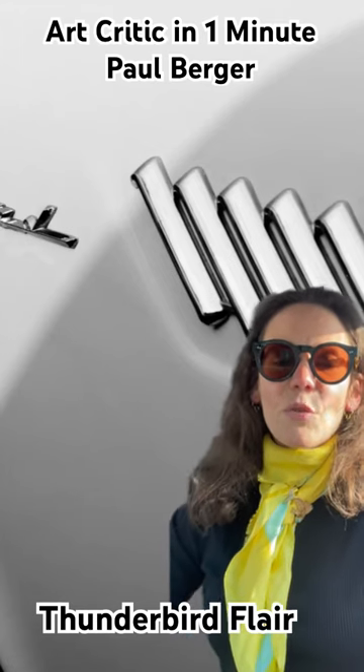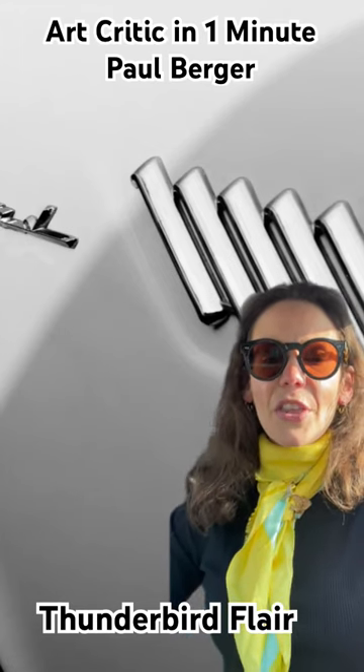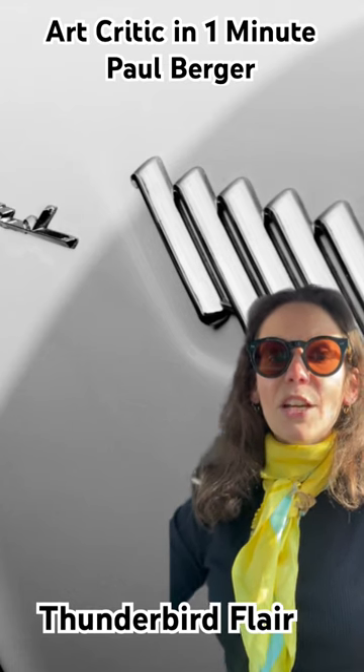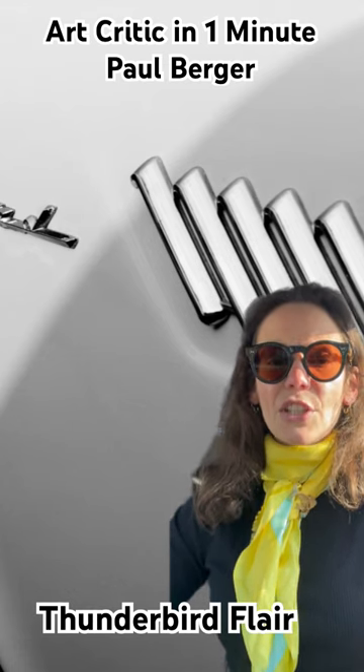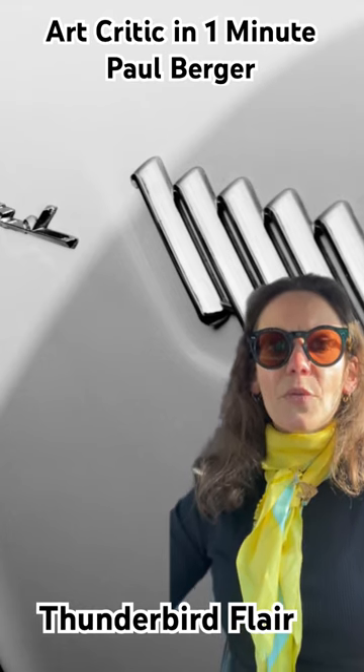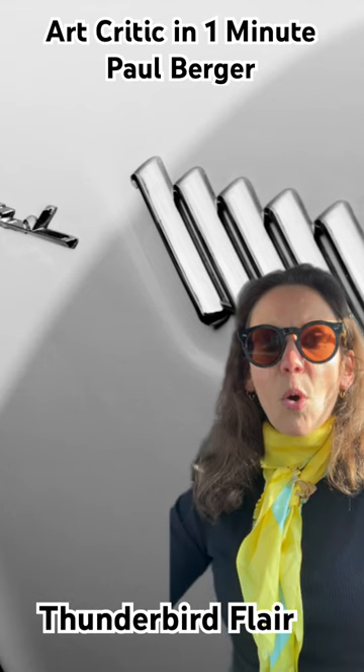This is Art Critic in a Minute, and I will be discussing Paul Berger's Thunderbird Flair. I love this piece because of the close-up element of the vintage Thunderbird. You can see the logo and then the white shininess of the paint, as opposed to just seeing the whole car.